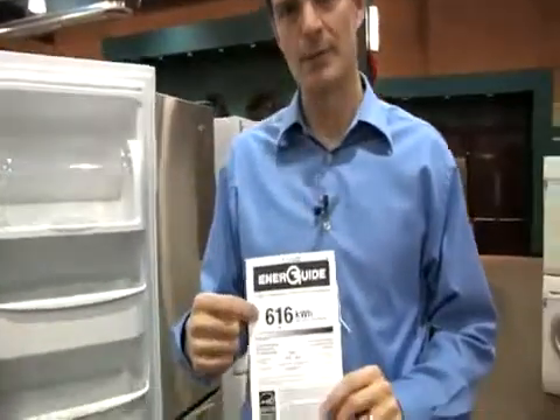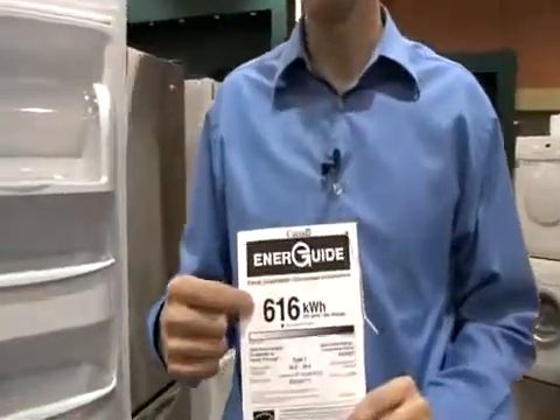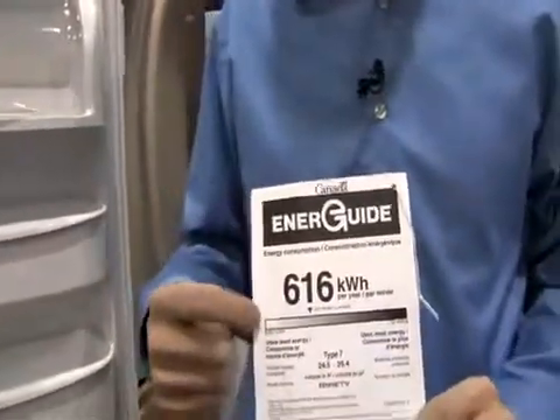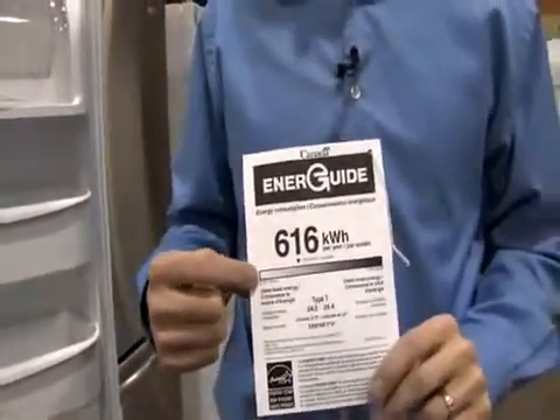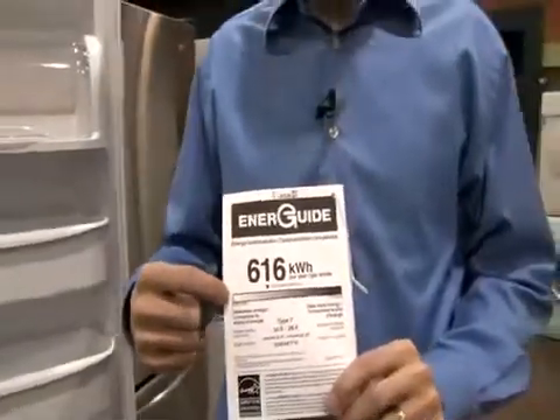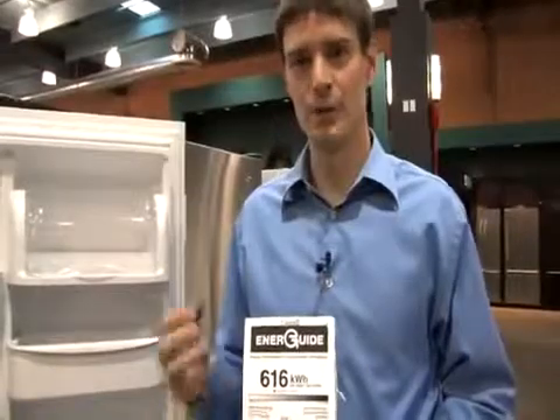There are four key things to look at on an EnerGuide rating card. The first is the big number up top, which shows you how much energy this appliance is going to use over a one-year period. The second key thing is the scale, which rates this appliance relative to others in its category. Ideally you want appliances that fall into the low end — that means they're more efficient and going to cost you less to operate.